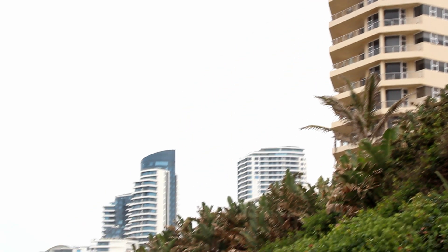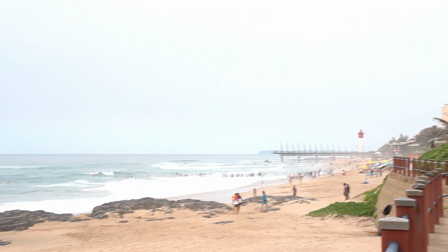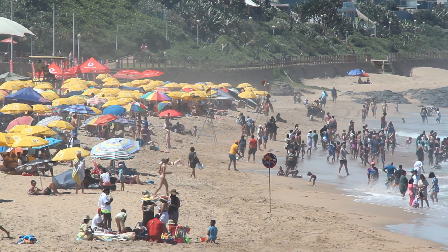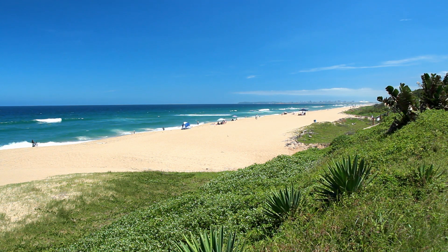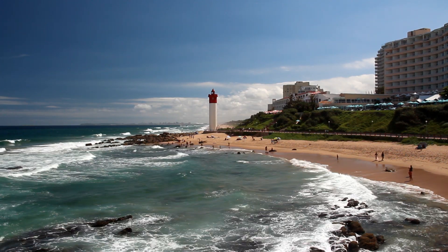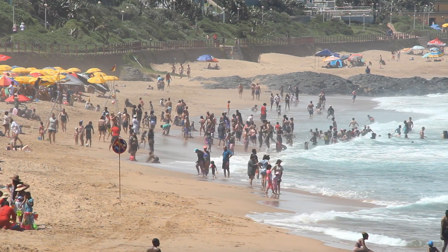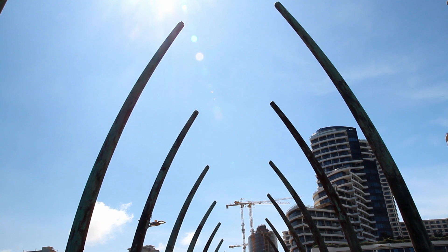Umhlanga is a resort town, perhaps best described as the Durban equivalent of Sandton. It is home to many hotels and resorts, and in December people from Gauteng flock here for their annual holiday. Umhlanga has beautiful beaches. The main reason Durban is popular with Gauteng visitors is that the water is warm enough to swim in, unlike Cape Town. You can also visit the Umhlanga lighthouse and the Umhlanga pier.